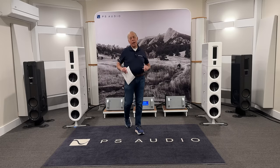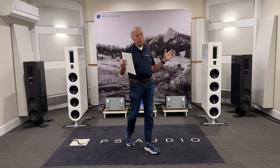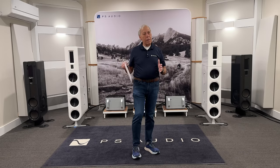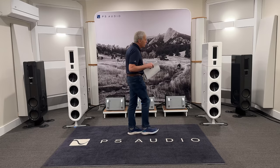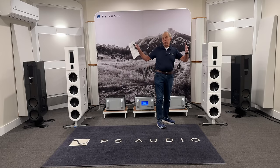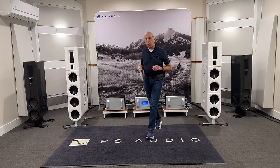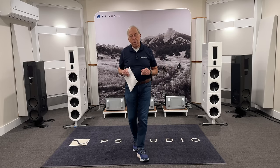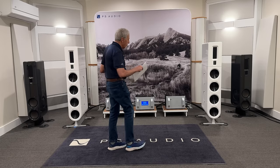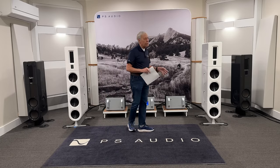Now, the opposite happens. Let's say that the brightness you were hearing was in your preamp. You get a new preamp, like Sky has done, and now that brightness is gone. Well, if you're lucky, nothing — it just sounds better. But it's worth your time to readjust the settings on your speakers, to readjust how they are set up.